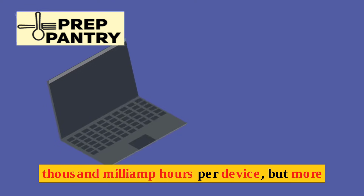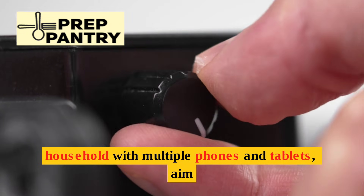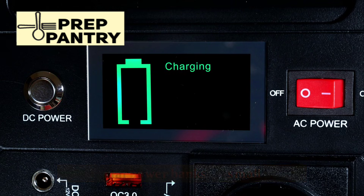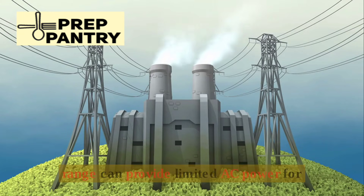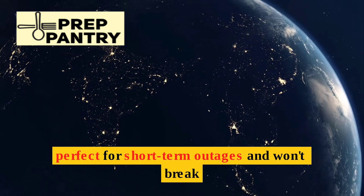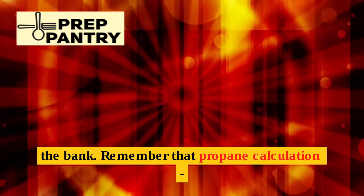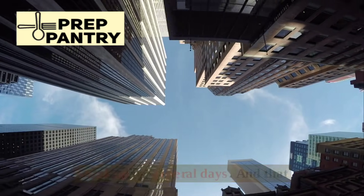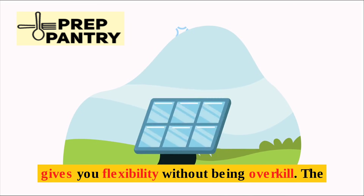For power banks, go with a minimum of 10,000 milliamp hours per device, but more is always better. If you have a household with multiple phones and tablets, aim for several power banks. A small power station in the 250 to 500 watt-hour range can provide limited AC power for essential devices. These micro power stations are perfect for short-term outages and won't break the bank. That 1,000-watt car inverter gives you flexibility without being overkill.